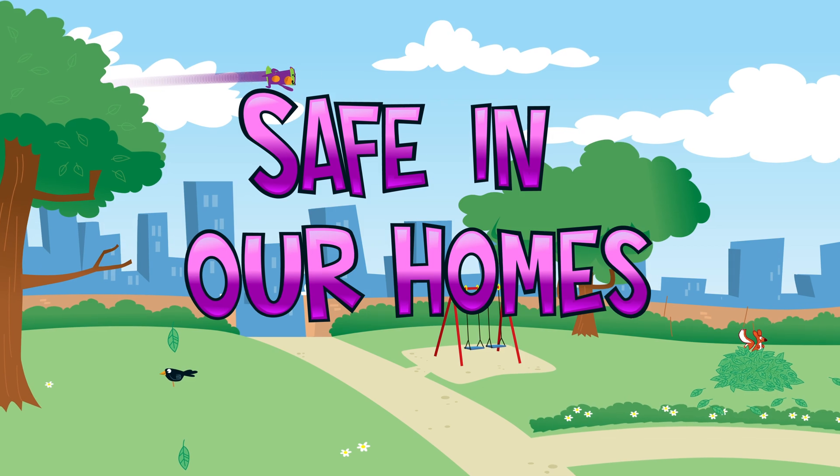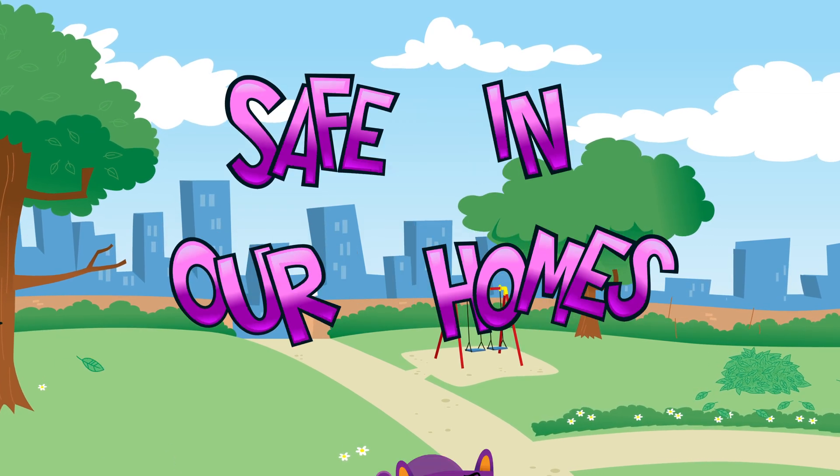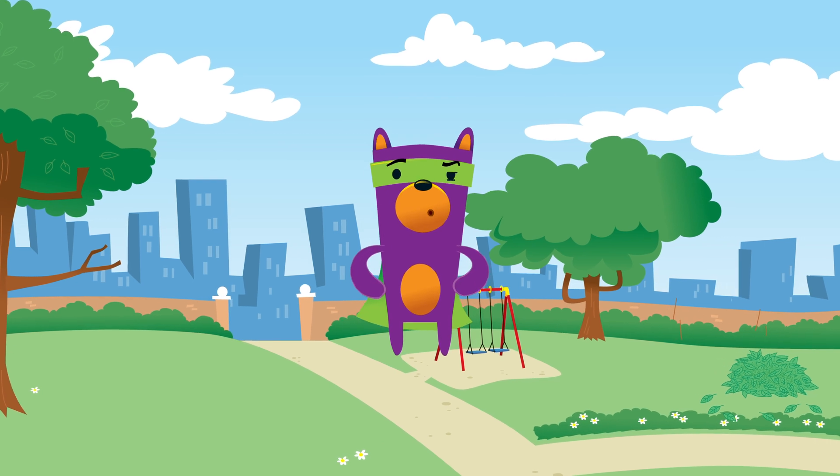Safety Seymour, CO hero. Safety Seymour, at your service.